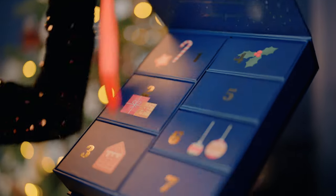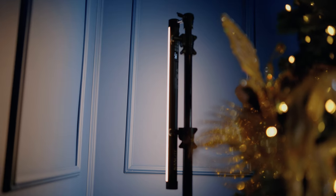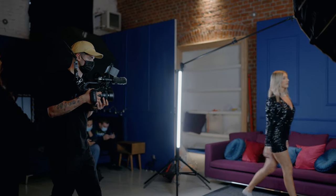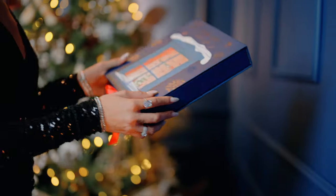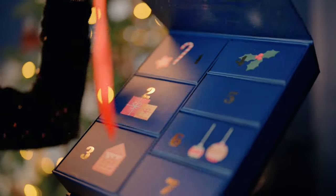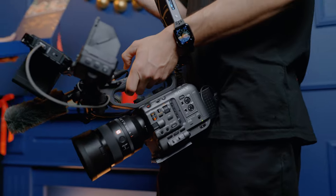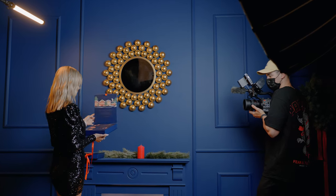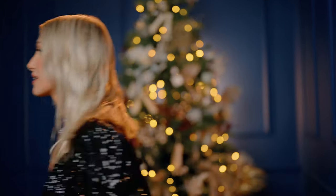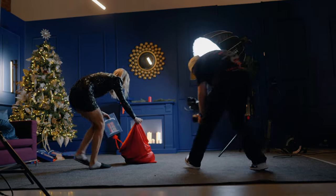Moving on to the next shots where she opens the box with the Christmas tree in the background — here we have a little bit more light, but not really that much. I have a backlight on her and a light behind the Christmas tree because I wanted to give a little bit of separation between her and the tree and the wall. Overall, really simple setup in terms of lighting, because it's not always the lighting that's most important — it's also the set or the location. When you have a really good set, it's very easy to light and make things work.